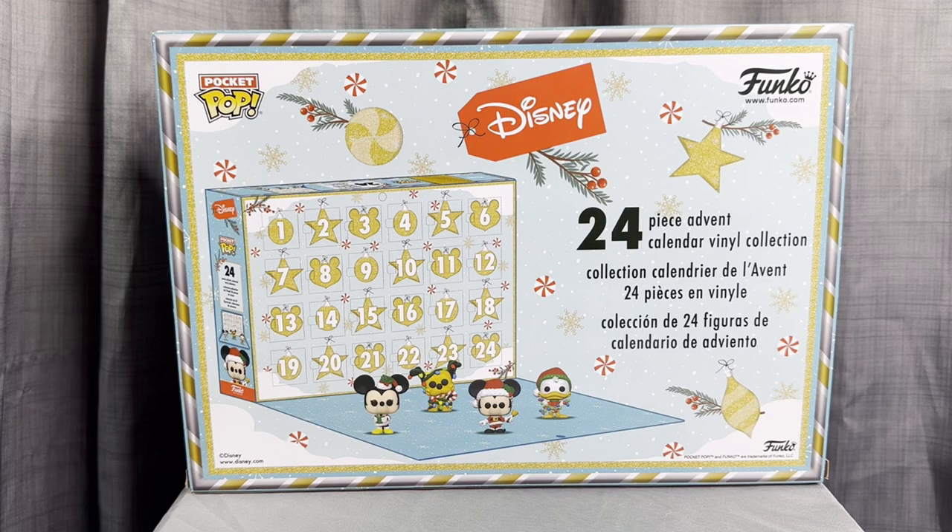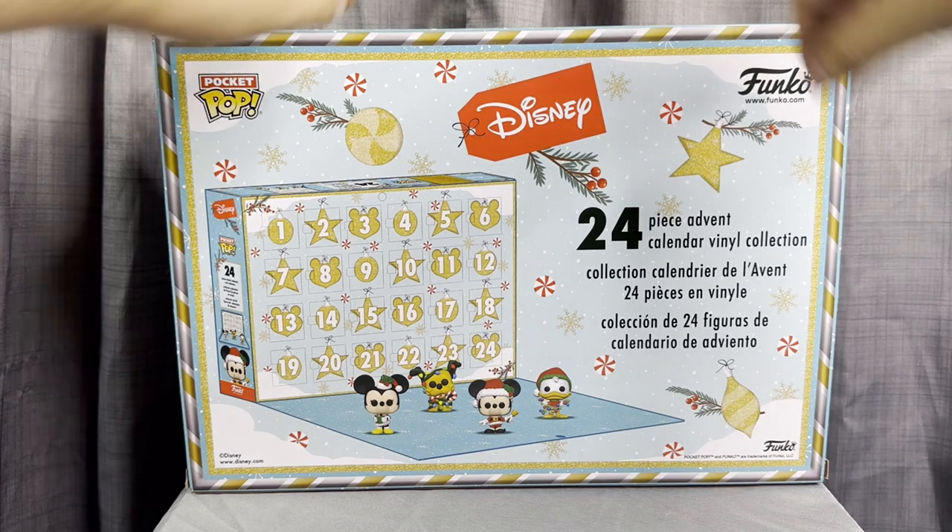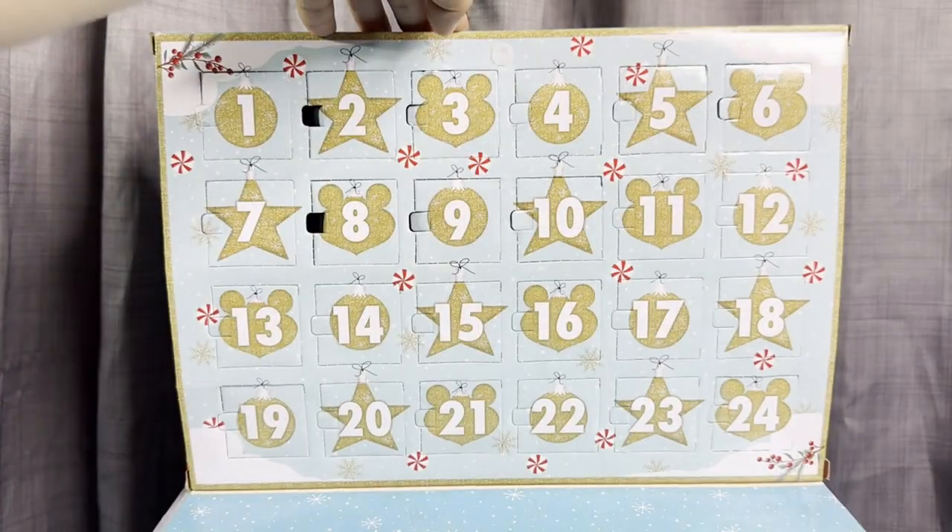Hi guys, welcome to my YouTube channel and welcome to day number 10 in our Disney Fan Cool Advent Calendar. Today we're gonna go ahead and open window number 10, so let's see which cute character we get.